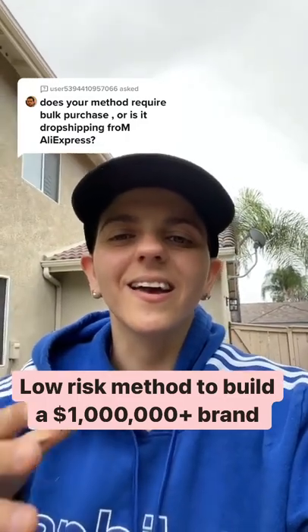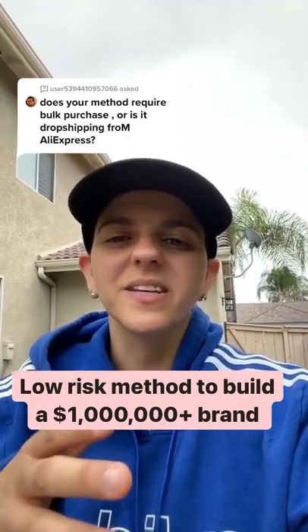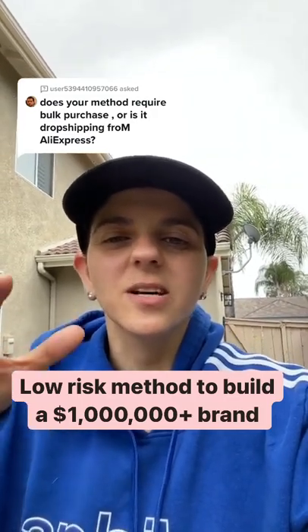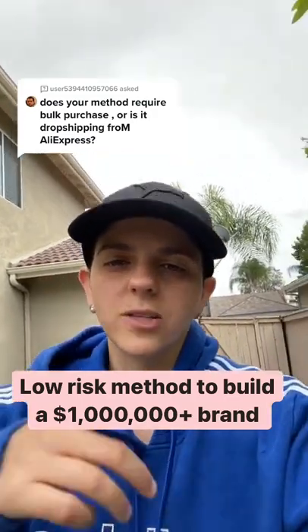Remember, drop shipping is not the end goal. It's just a low risk method to test different products. You want to build a brand that's a big asset that you can sell for millions of dollars later on down the line. Get to work.